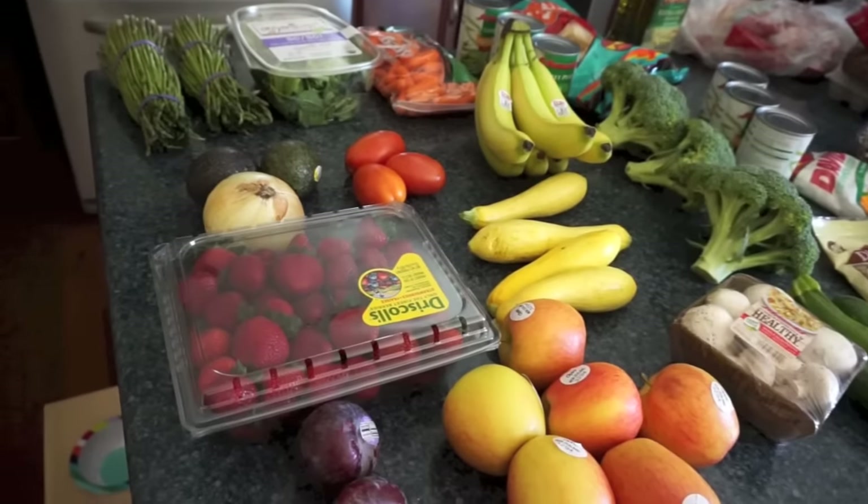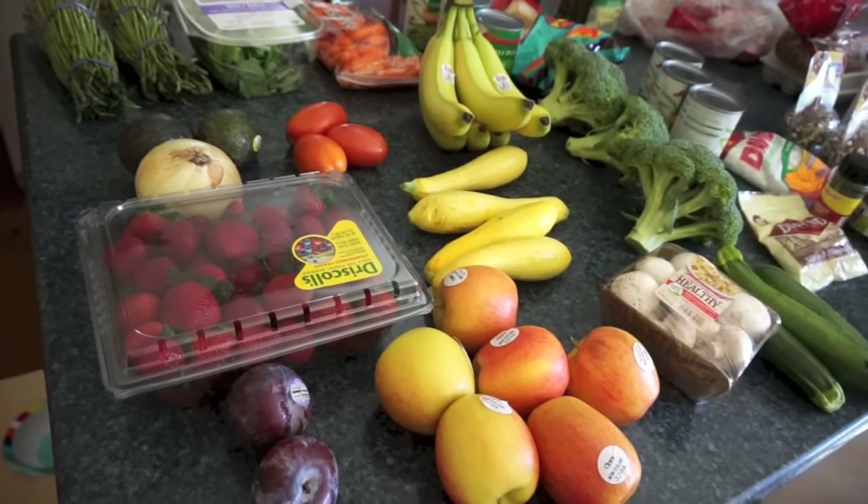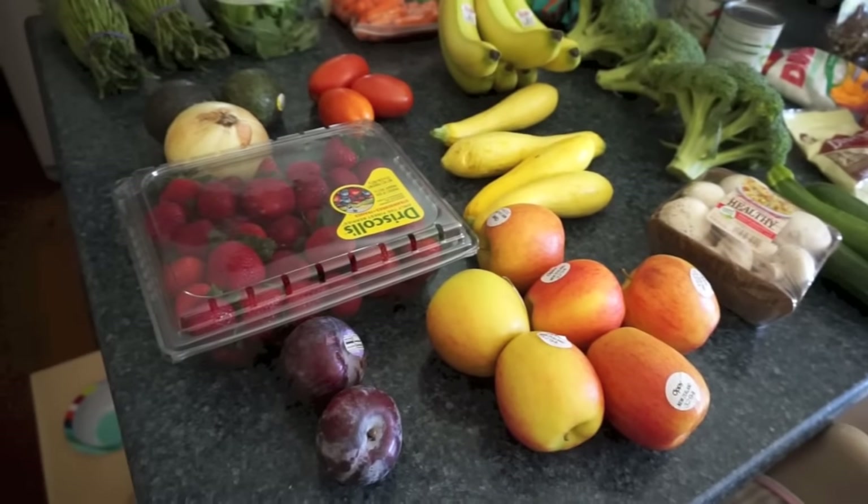This week I did go over a little bit. I tried to not get too much packaged stuff, but I still ended up getting quite a bit. I'll walk you through the fresh stuff first.